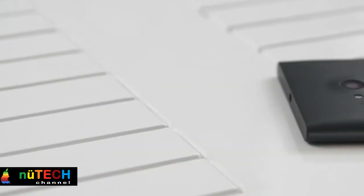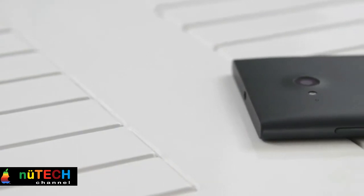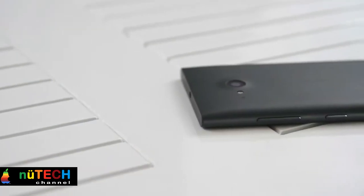Nokia Lumia 730 Dual SIM, perfect for selfie lovers. Display and design.